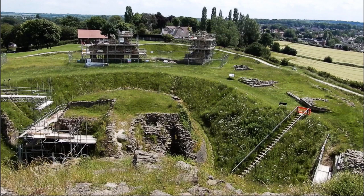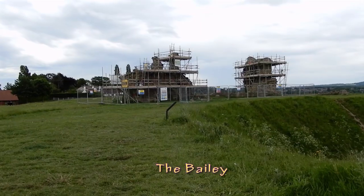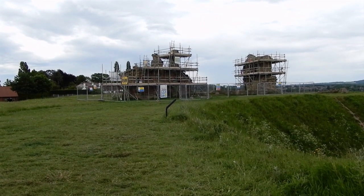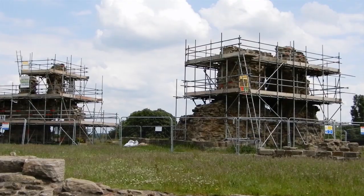The Bailey component of the castle is simply its courtyard, containing a variety of buildings. Sandal's Bailey can be seen here on the flat area containing the two upright ruins. We'll now take a look at these.